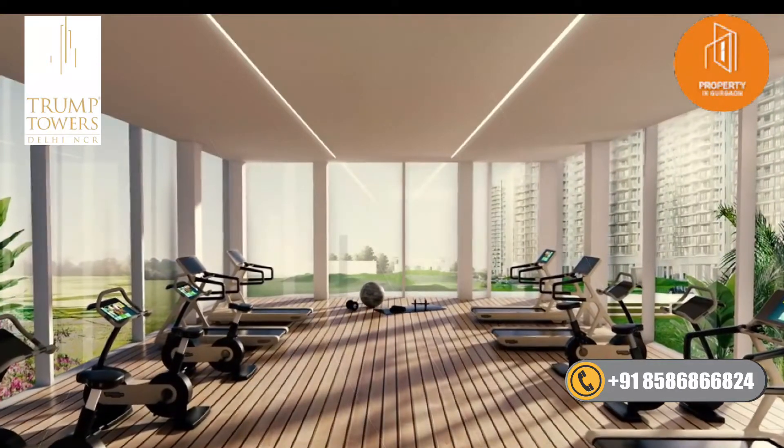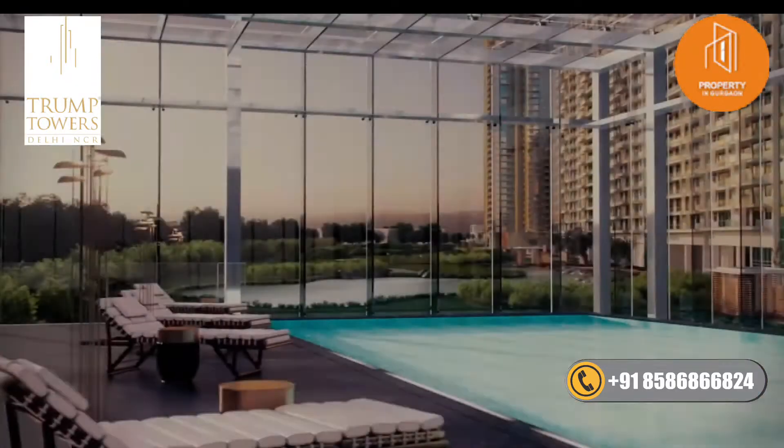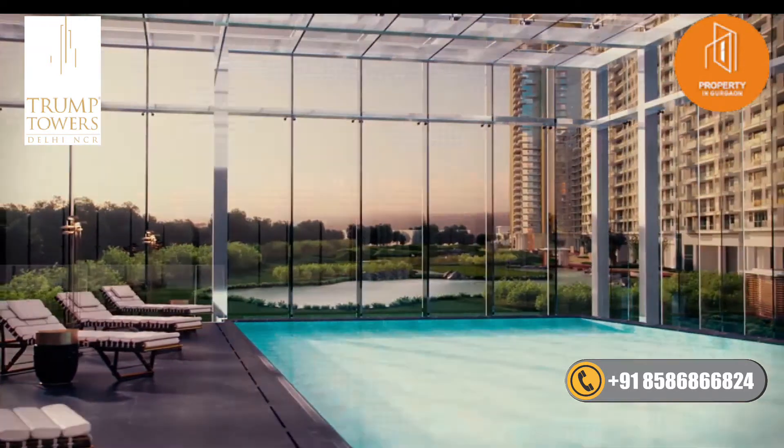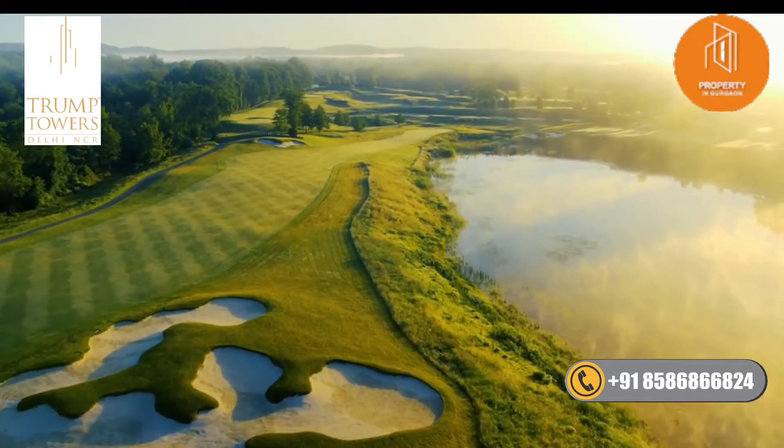The state-of-the-art gym is the perfect workout spot, or you can choose to recharge by taking a dip in our beautiful glass-enclosed temperature-controlled pool looking out at the golf greens.